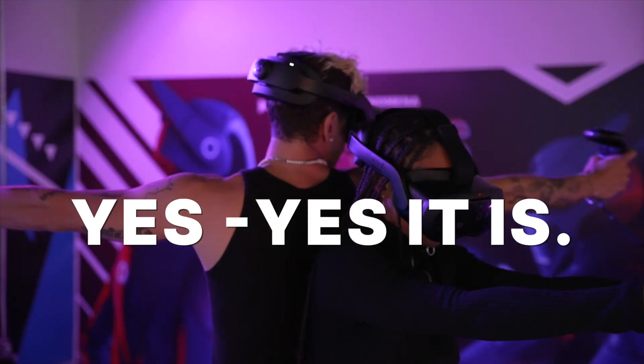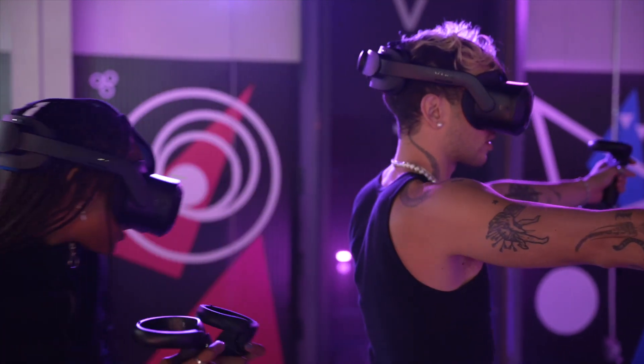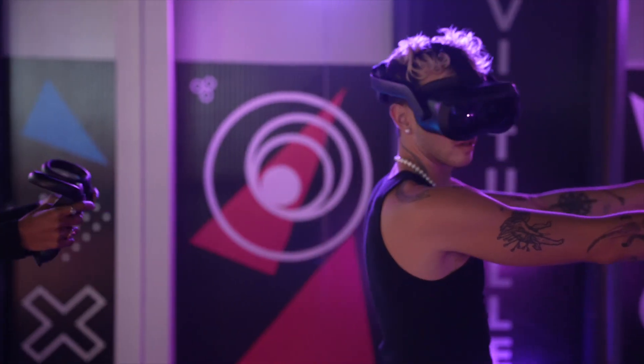The Free Roam experience really gets your heart rate up and players are more likely to experience the adrenaline and endorphin rush when they're not distracted by cables. So there's more running, more ducking — basically more free roaming.